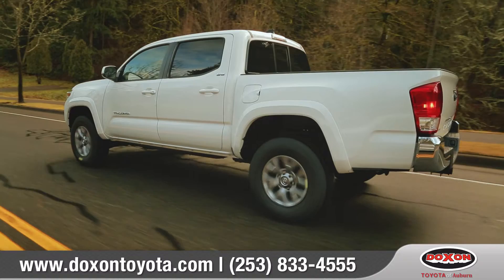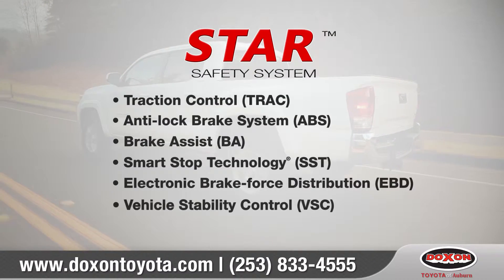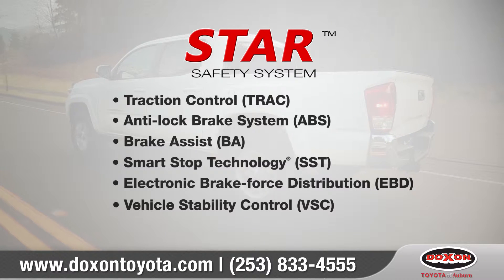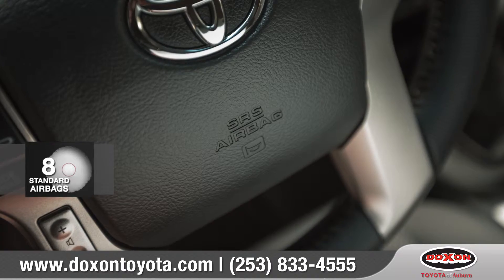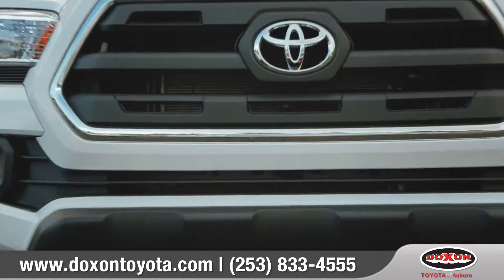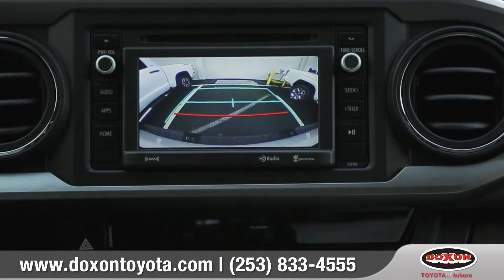Every Tacoma comes standard with the Star Safety System, an advanced integration of safety technologies designed to protect you and keep you out of harm's way. With an array of advanced airbags, the Tacoma is designed to help keep you safe, and the standard backup camera helps you see what's behind you when reversing in those tricky parking situations.